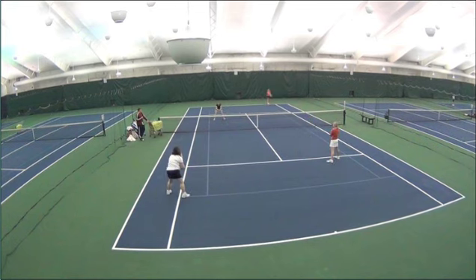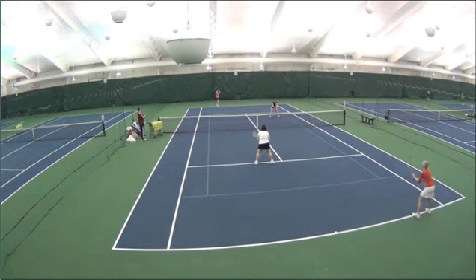I call this a pressure point. This is an old-fashioned chip and charge — chip and come on in. And there's two people coming at her. Now there is a big hole that Ann could have hit it into, but I do think the sheer pressure of two people coming at her can get mistakes when you put pressure on the deep player.